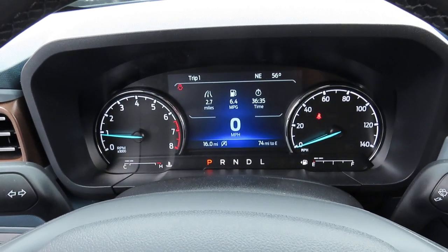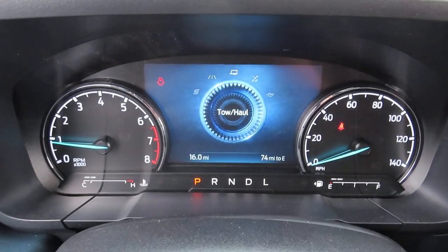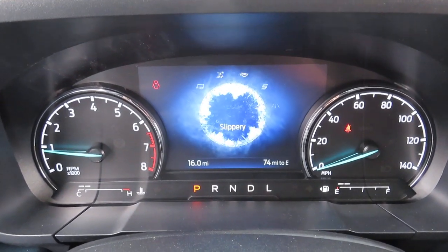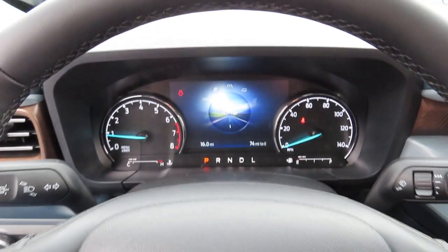The drive modes available are: normal, tow and haul, slippery, eco, and sport.